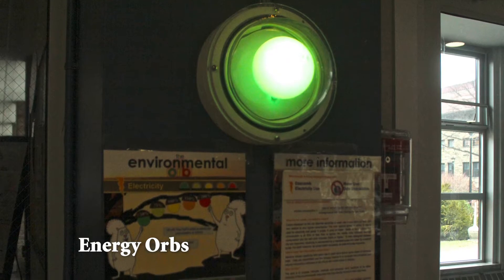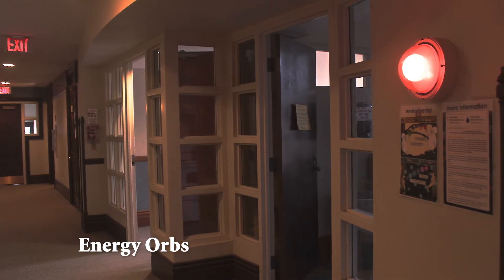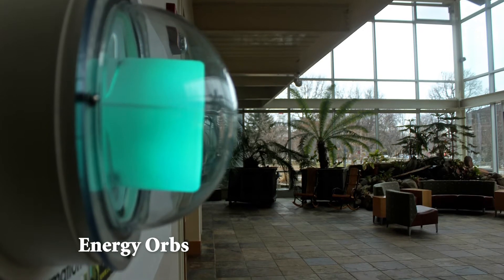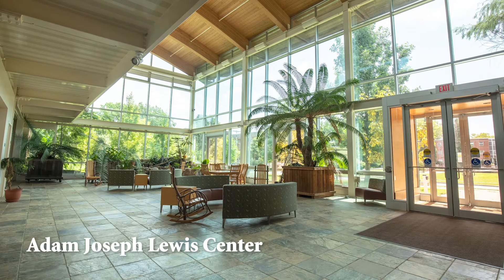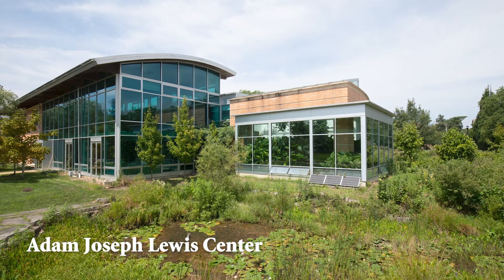Energy orbs around campus make basic electricity use information visible to residents by translating a building's current consumption level into a spectrum of colors. The glowing colors display how much a building is consuming at that moment relative to what it normally consumes at that time of day. The premise behind the AJLC's extensive data monitoring system is that real-time feedback on ecological performance increases awareness, connectedness, and motivation to act on the part of both building occupants and facilities managers. Oberlin is a small college that offers extraordinary science programs and unparalleled opportunities for undergraduate research.